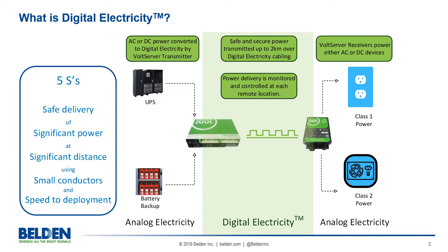Safe delivery: constant monitoring and immediate suspension of the signal if a break is detected. Significant power: up to 2,000 watts. Significant distance: up to 2,000 meters. Small conductors: 12 to 18 gauge. And speed to deployment, as it's classified as a low voltage class 2 cable.